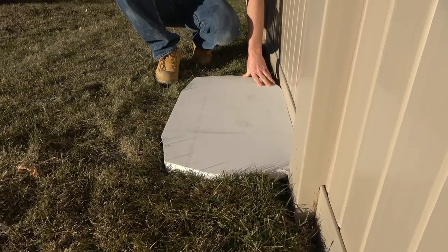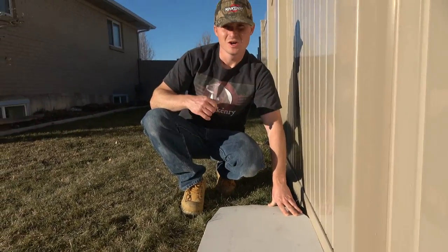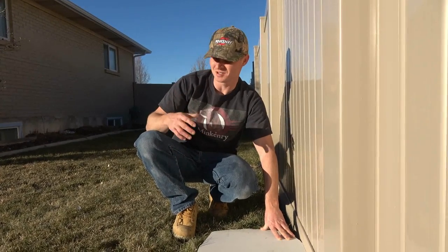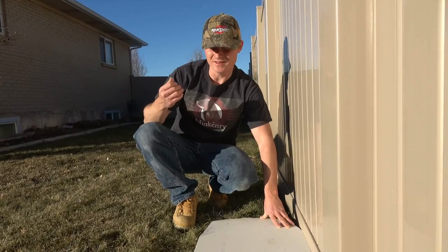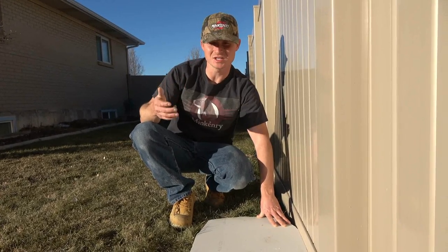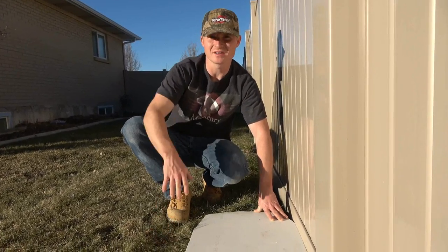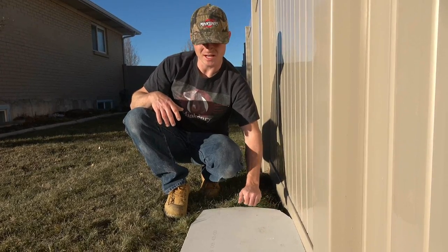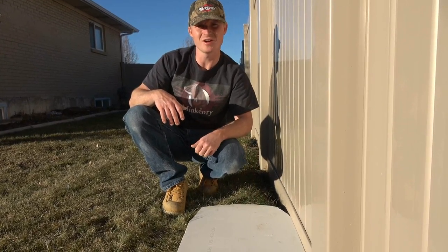I thought about using various different materials. Wire is just going to rust eventually — it might be 10 years, it might be 20 years. Eventually even specially coated wire is going to rust when it's buried down in the dirt. So we're going to use these granite slabs because they will not break down.